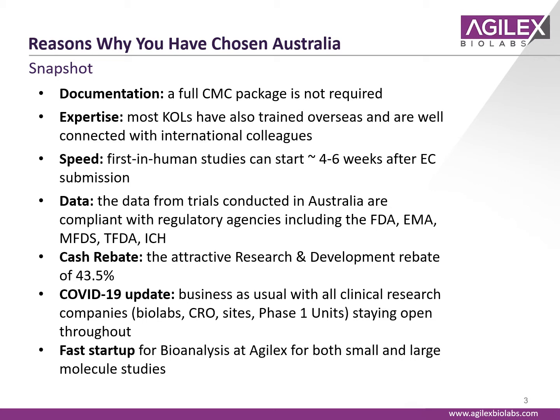Importantly, data from clinical trials in Australia are compliant with regulatory agencies throughout the world, including FDA, EMA, MFDS, TFDA, and RCH. Companies that are in the burning rather than earning phase — earning less than 20 million dollars a year — can be eligible for the very attractive R&D rebate by the Australian government of 43.5%.